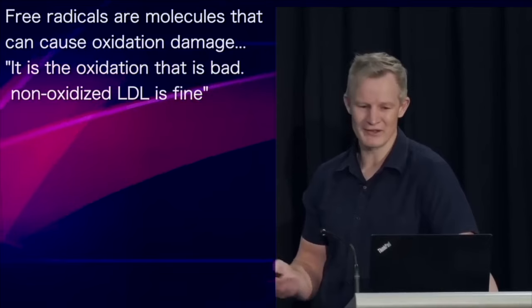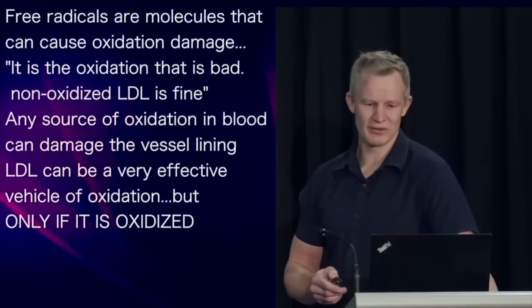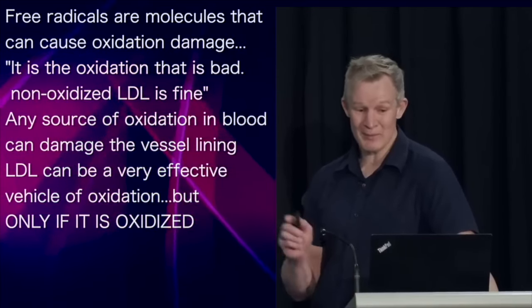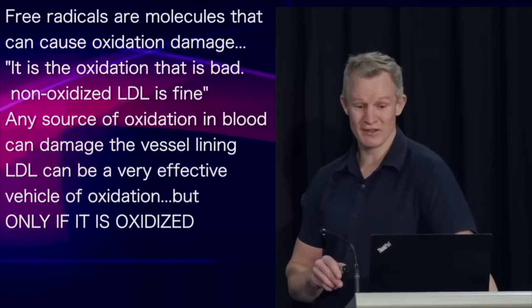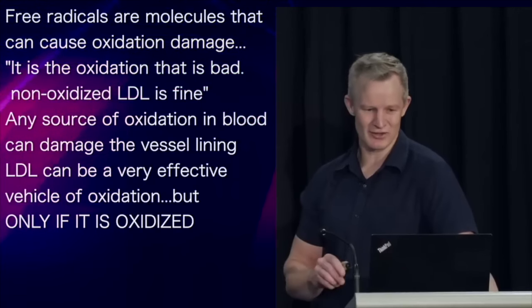Oxidation itself is bad — non-oxidised LDL is perfectly fine. Any source of oxidative stress within our blood vessels can damage the lining of our arteries and the glycocalyx. It just so happens that LDL, being a normal resident in our circulation, can be a very effective vehicle of oxidation, but only if it is oxidised.